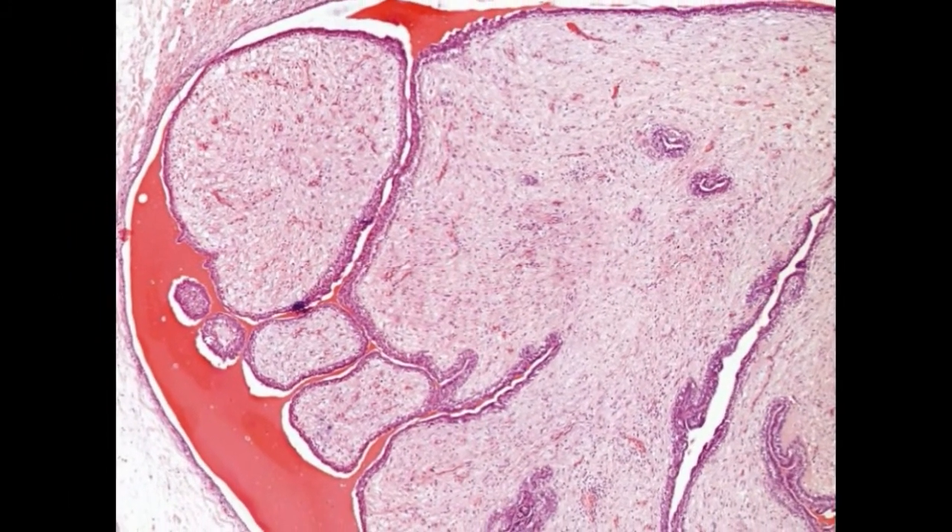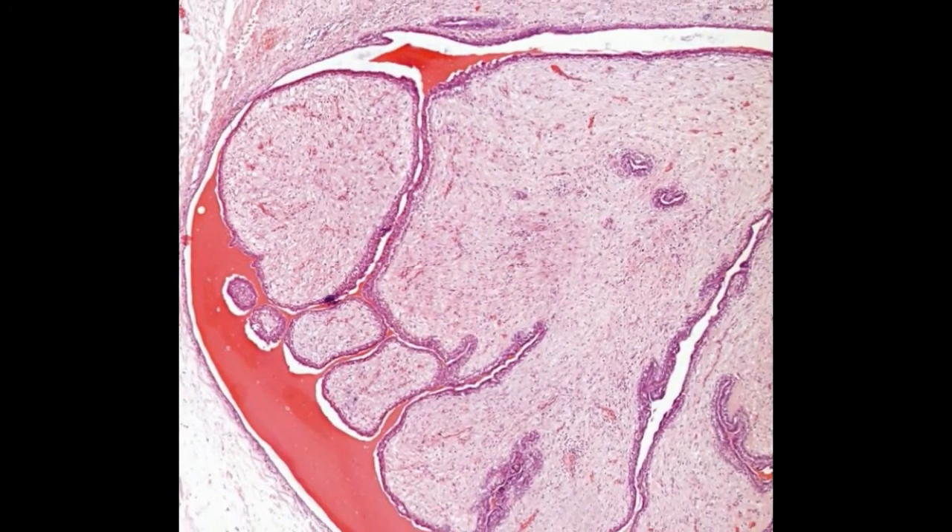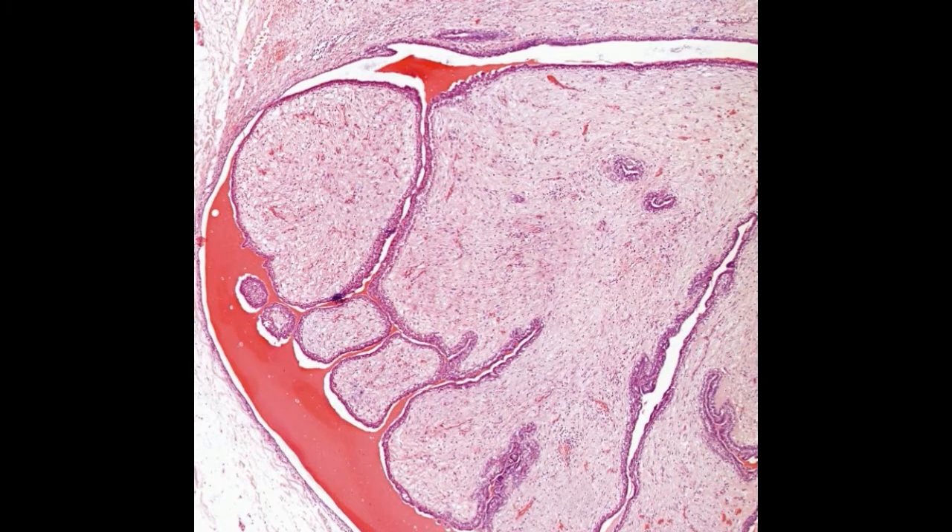Nowadays, breast cancer is a common phenomenon present in every one in hundred women. What do breast cancer lumps feel like? Lumps in the breast can be a serious concern, and people who perform regular self-exams often wonder exactly what breast cancer lumps feel like and how to tell them apart from non-cancerous or benign lumps.